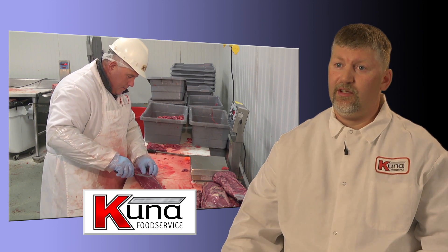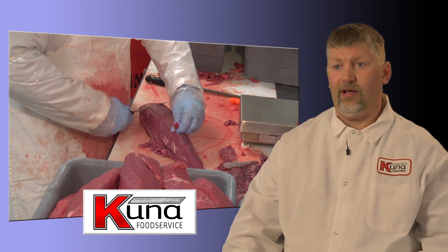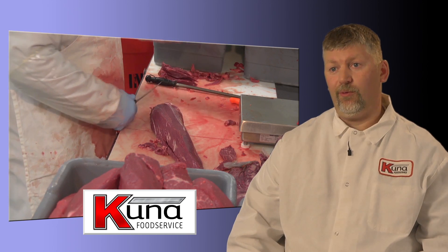Tell us about your custom cut steaks. A lot of people want custom cut product cut to their specifications, so as those orders come in we'll cut them to their specific specs — whether it's a certain grade product, whether they want the eye cut a certain way, they want the product frenched, bone-in, or boneless.